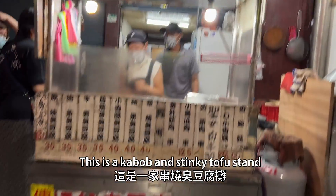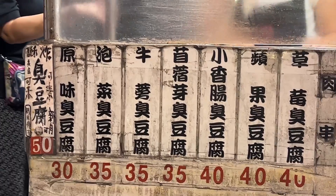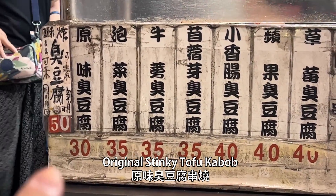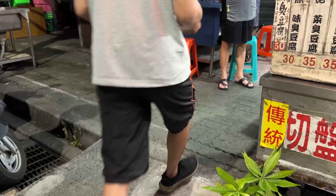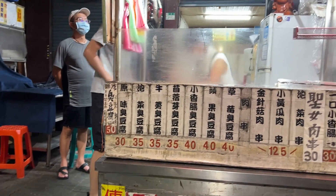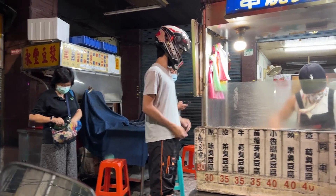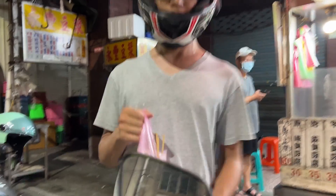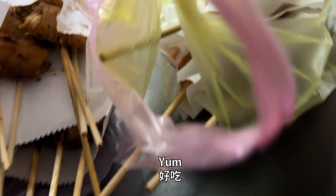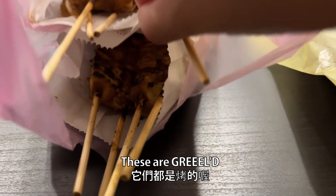This is a kebab and stinky tofu stand. The stinky tofu here doesn't exactly stink. We're gonna get the original stinky tofu kebab as well as the mushroom and the kimchi one. Kebabs and stinky tofu — stinky tofu on the bottom — these are grilled. Delicious!